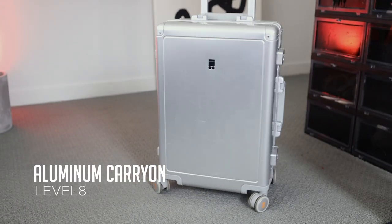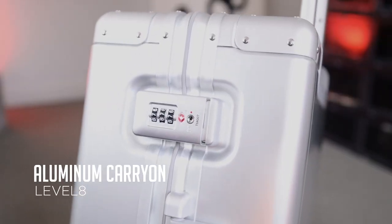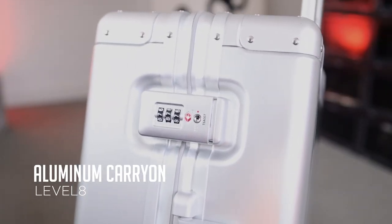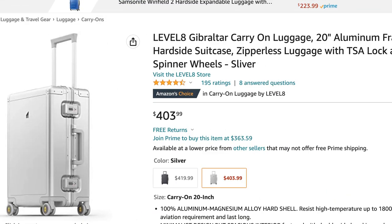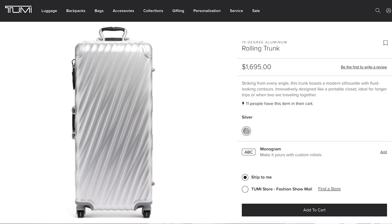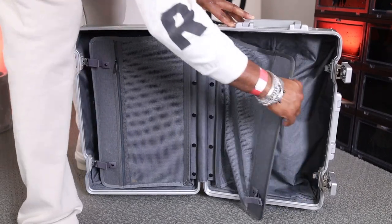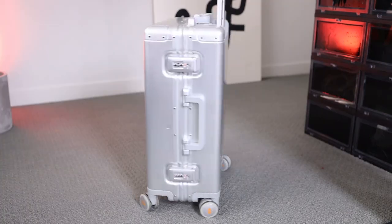This aluminum carry-on is by a company called Level 8. They actually sent this one to me for free via DM or email, so very appreciative of that. If you look at their prices compared to a Rimowa or a Tumi, it's probably the least expensive you're gonna find. The only downside is they only make this size, so if you're thinking about getting into this kind of luggage, this is a good starting point.